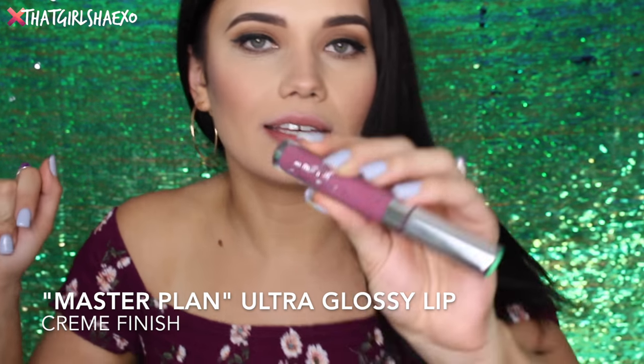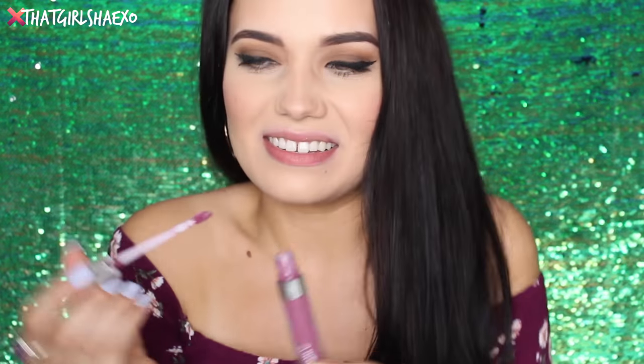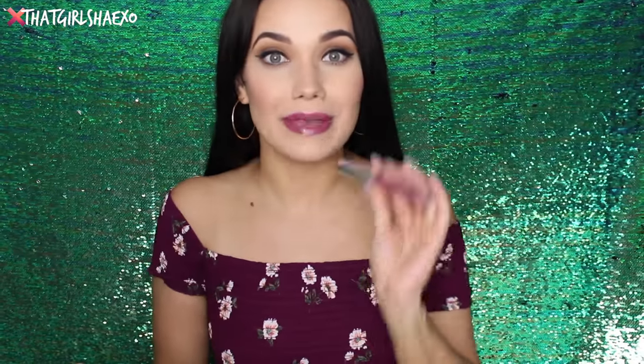The next shade I have here is called Master Plan — I was actually thinking of Snoop Dogg: thinking of a master plan. It's a cream formula and it looks cool, nice and dusty and gorgeous. I feel like it really matches what I'm wearing. This one is beautiful. It matches purpley, maroony looks perfectly. Shades like this also make your eyes look really blue or green — whatever your eye color is, shades like this just amp it up.